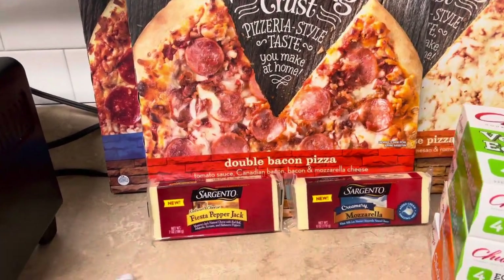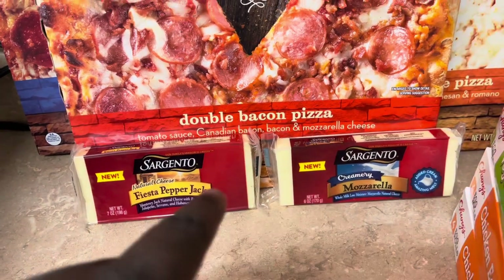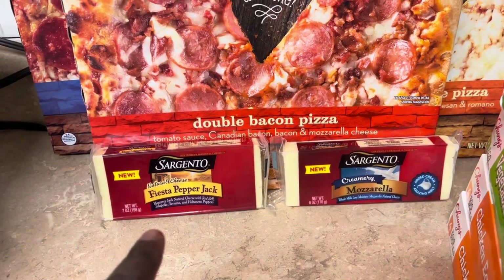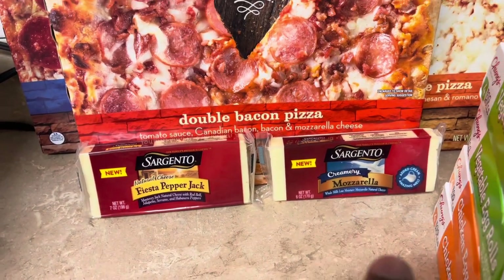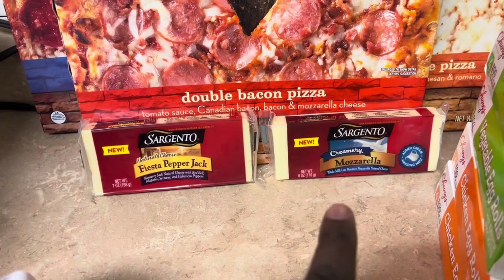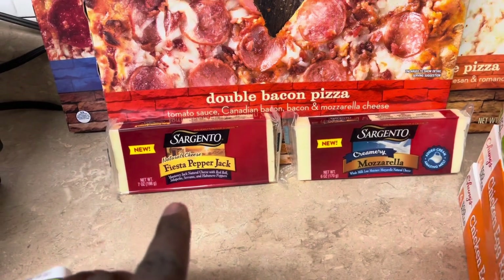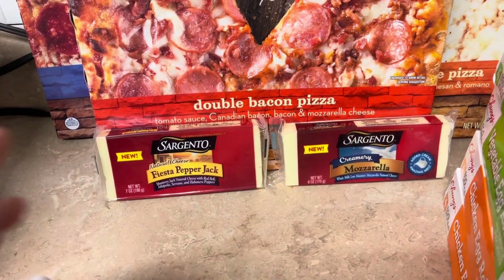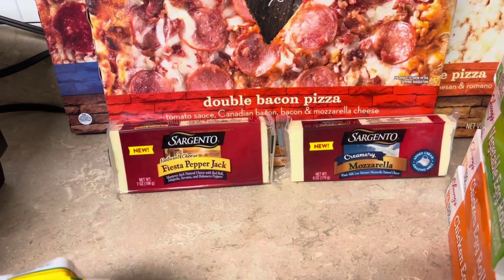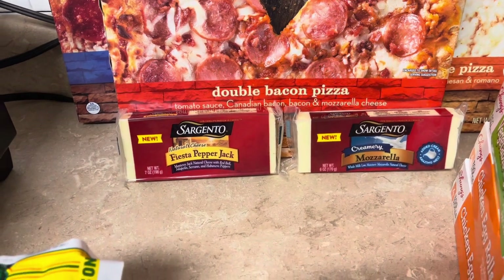I got two of these Sargento block cheeses — we'll shred them down and use them on different things. This is the Fiesta pepper jack and mozzarella. It's hard to find block mozzarella, so it was good to get that. I really should have got two of them, but I wanted to try the new Fiesta pepper jack because I love pepper jack cheese. They were two dollars and fifty cents at Kroger, and there's a digital coupon for a dollar off two, making them two dollars each.